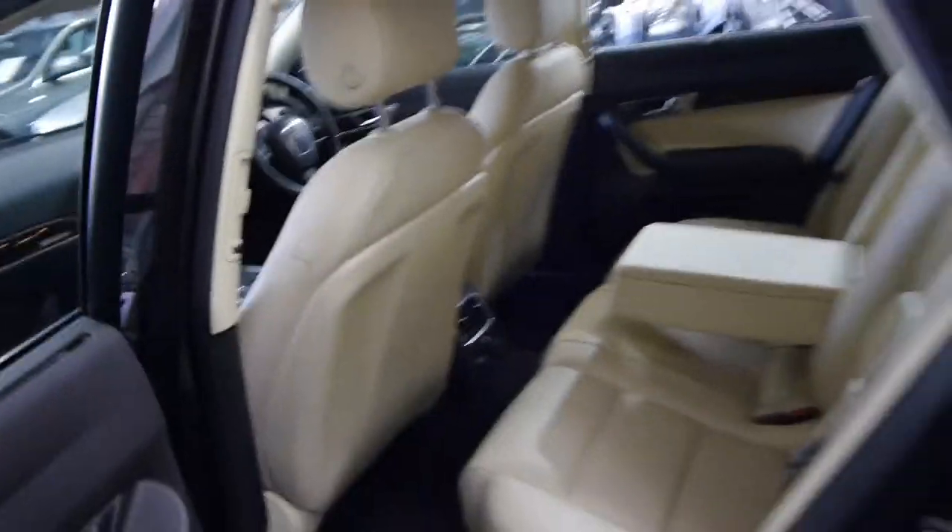This has a TV, navigation, Bluetooth, and an electric rear blind. It features the very famous Audi Quattro all-wheel drive system and the 3.2 litre V6 engine, which is superb. Somebody has gone to the trouble of having an extra boot mat fitted, and those back seats do fold forward.